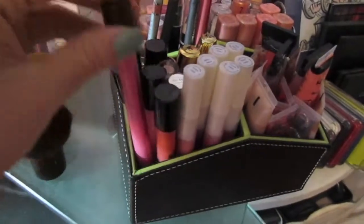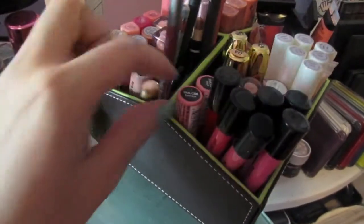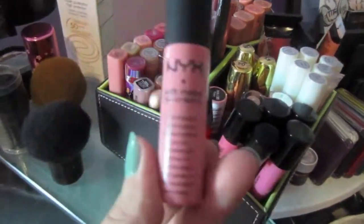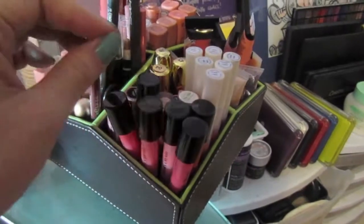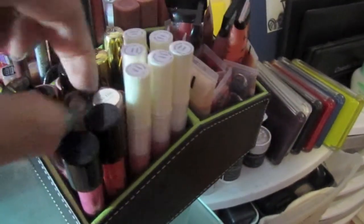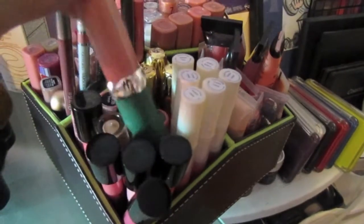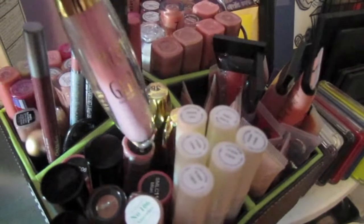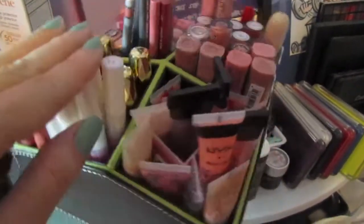Over here I have most of my longer lip glosses, besides these ones, because they don't fit in the shorter compartments. These are the NYX Soft Matte Lip Creams, which I really like. And then I have some Inglot Sleek Lip Glosses, some more NYX, and then this is from Grease that my friend got me. And then I have some Milani 3D Glitzy Lip Glosses, as well as some ELF Lip Glosses.